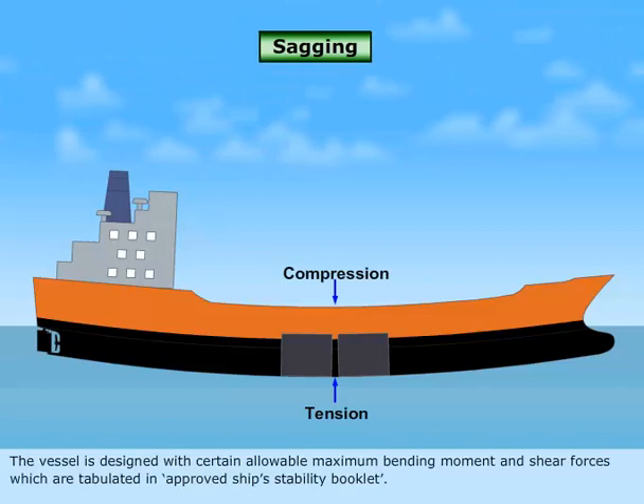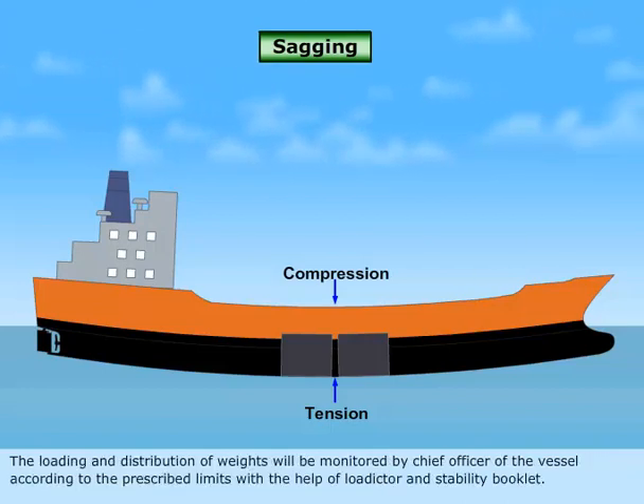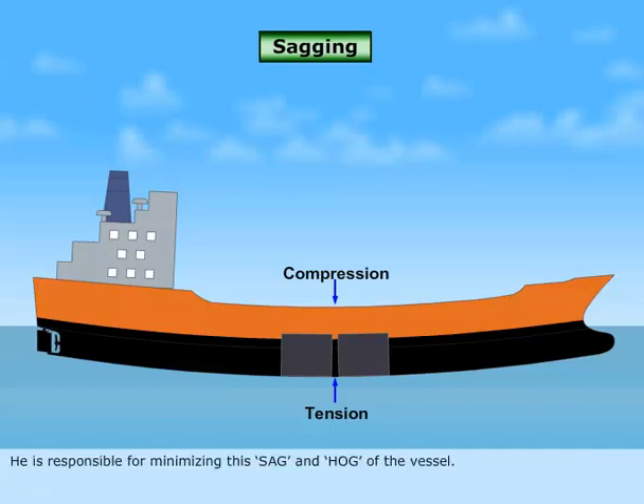The vessel is designed with certain allowable maximum bending moment and shear forces, which are tabulated in the approved ship stability booklet. The loading and distribution of weights will be monitored by the Chief Officer of the vessel according to the prescribed limits, with the help of the loadicator and stability booklet. He is responsible for minimizing the sag and hog of the vessel.